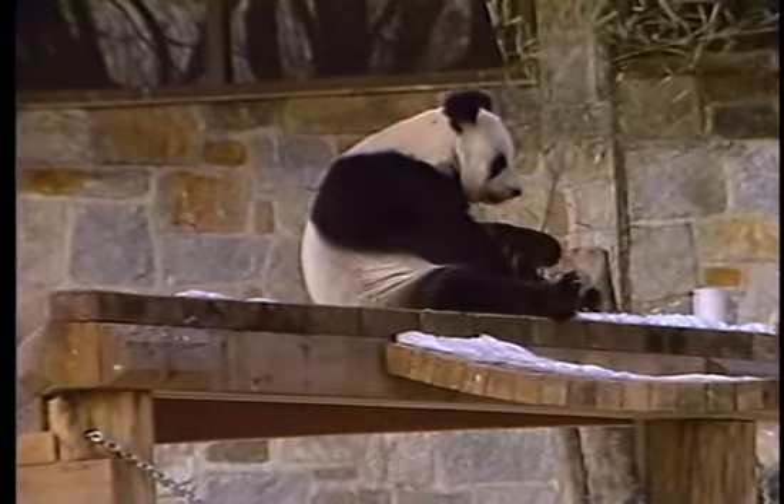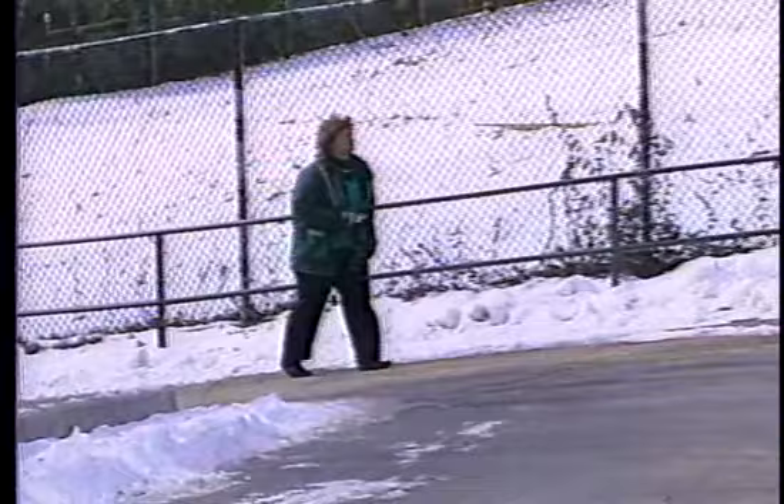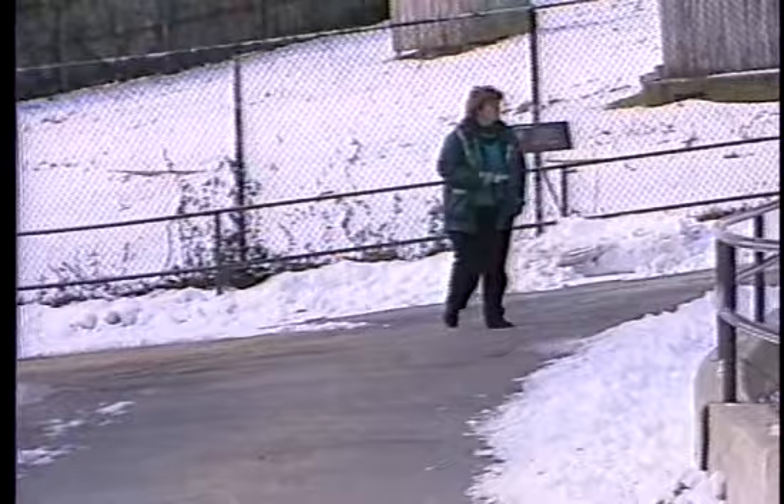I get a lot of enjoyment out of spending half a day just walking around the zoo. I feel like I'm fulfilling a work-related part of my life so that it's not frivolous, wasted time, but I also find it relaxing. And sometimes I don't use the camera at all — I just walk around and look, and sometimes I take my binoculars.